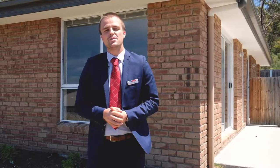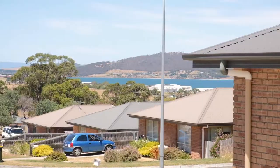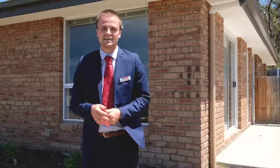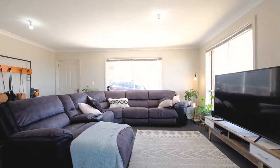Today I have for you the best buy of 2019 — an incredible brick unit with water views that's only a few minutes drive from the Shoreline Shopping Center. Let's go take a look.